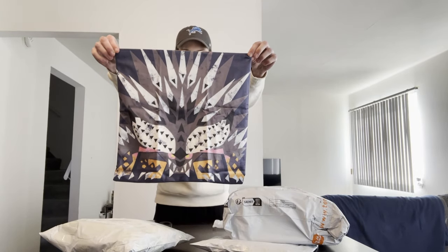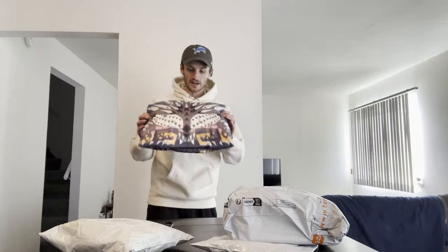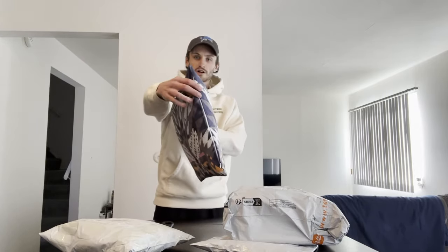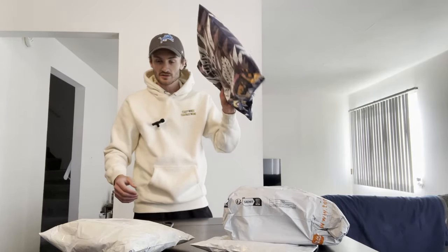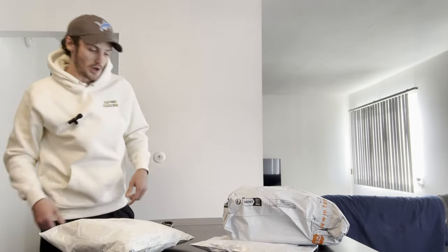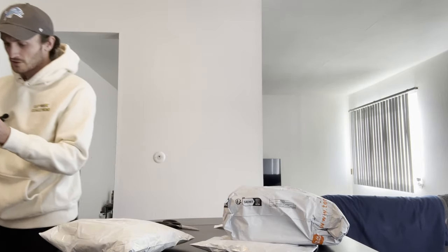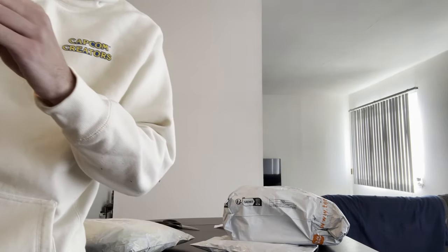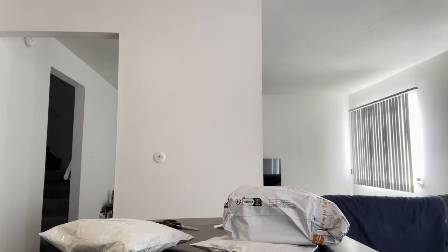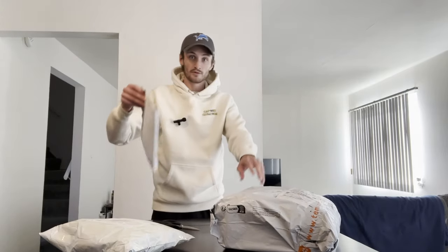I can already tell what this one is — a Nerscylla pillow cover. Let me go grab a pillow and test it out. We've got this nice Nerscylla pillow — I actually kind of like this. It feels pretty good quality, nice and soft. I might leave this one on and throw it in my bedroom. It also came with this little origami thing — a nice little origami swan. A cute little touch — not bad for a Wish product, so I'll take it.